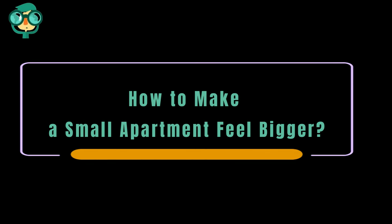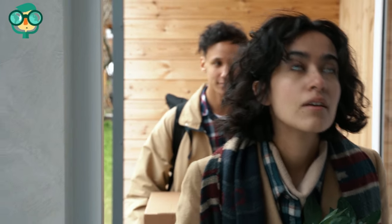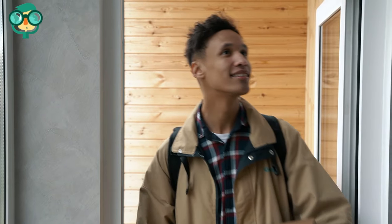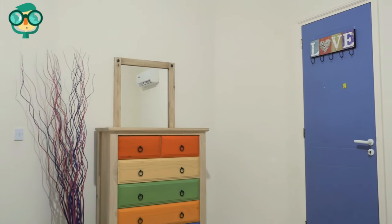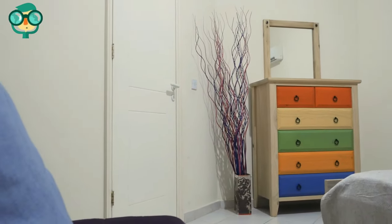Today, we will talk about how to make a small apartment feel bigger. If you've just moved to the big city or you're enjoying your first solo apartment, you might be feeling a bit cramped in a smaller space than you're used to. In this video, we'll be sharing tons of effective tips and tricks for making your apartment feel open, cozy, and spacious. For all of the best tips on how to make your apartment feel larger, keep watching.